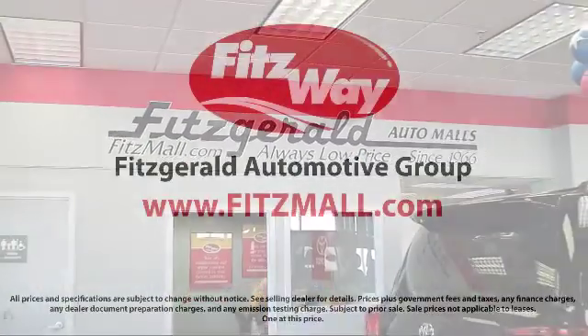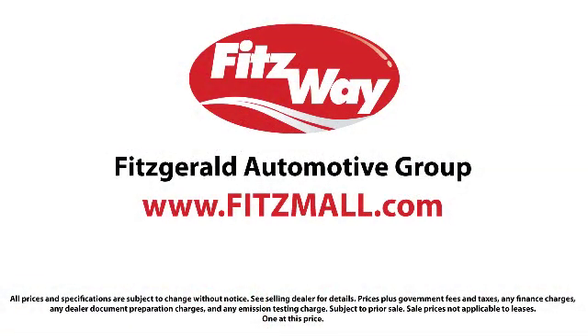And, as the first and only automotive group in North America having achieved the ISO certification, you can buy with confidence knowing that you're in the best possible hands.